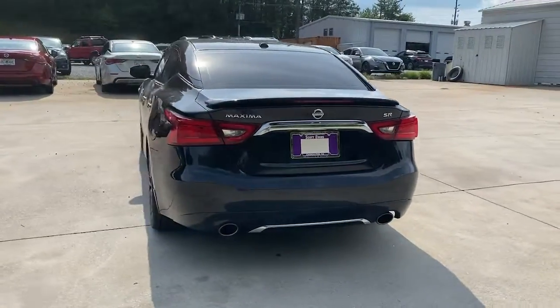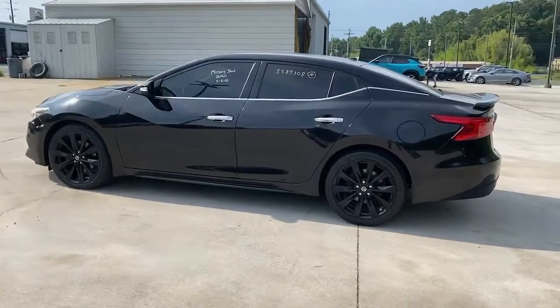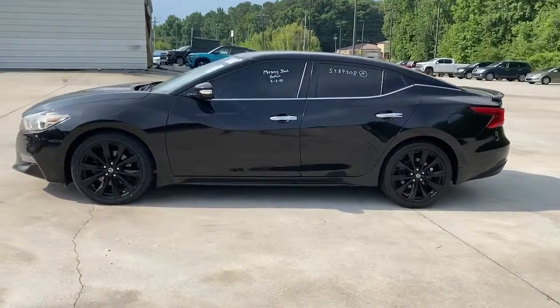Quick acceleration, high-end style, an upscale interior, and standard driver-assist safety tech make this full-size sports sedan family-friendly with an exhilarating twist.